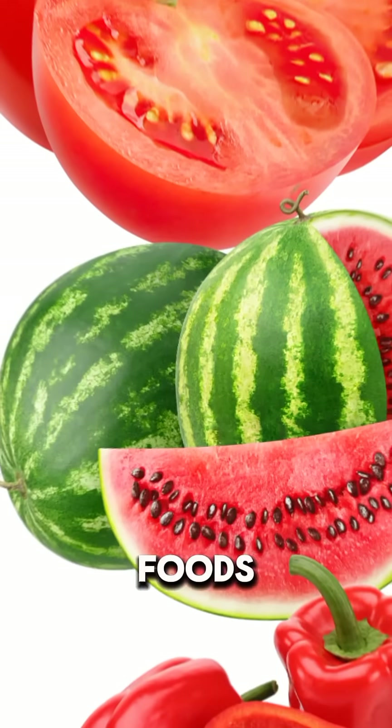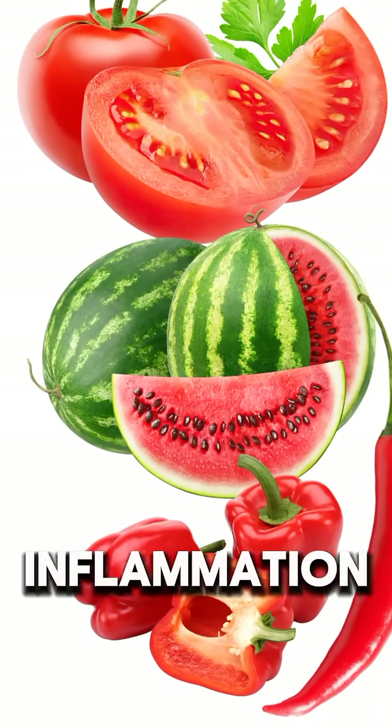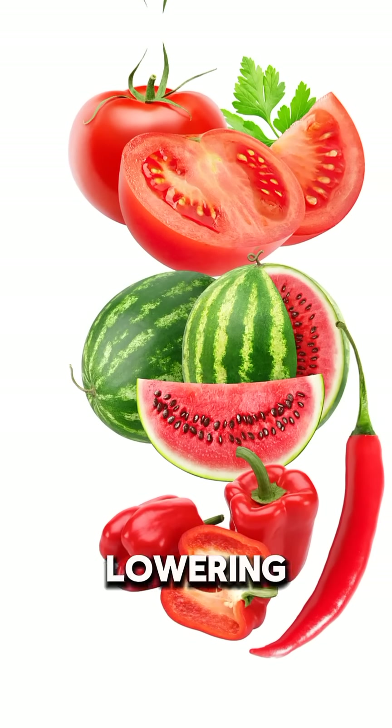Red-colored foods contain lycopene and anthocyanins, which help fight inflammation, reduce cancer risk, and support heart health by lowering blood pressure.